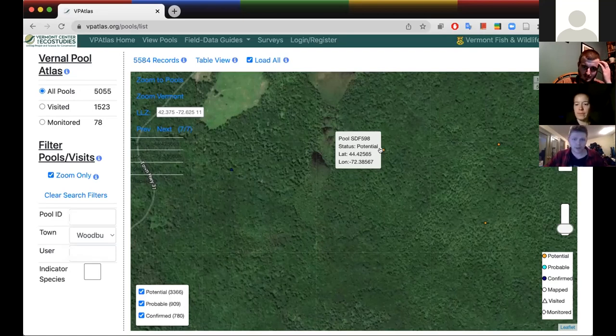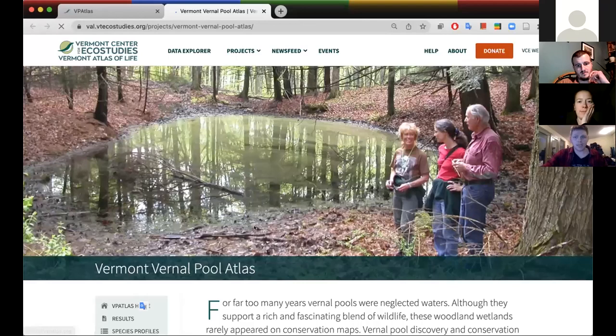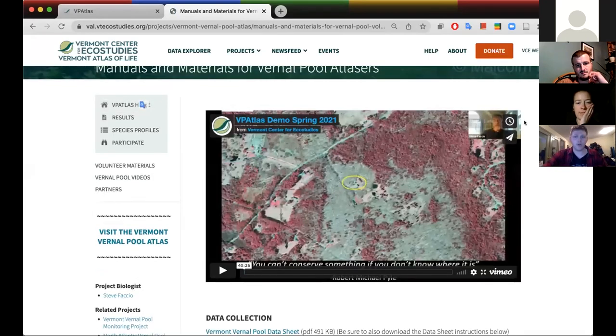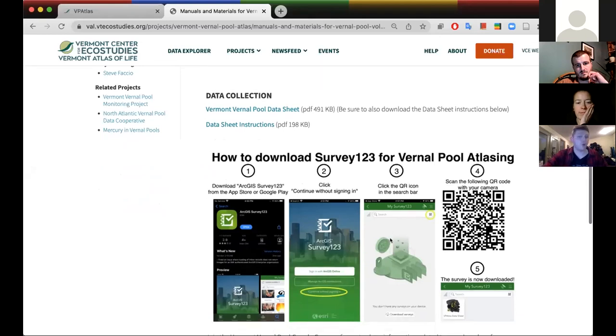If a pool is found but not mapped, the next time the land changes ownership, the pool might get developed because nobody knew it was there. You can do that legwork yourself, get these pools on the wetland map. It's really easy to submit — you can just sign up right on the website. There are resources to help, including species profiles going over how to identify egg masses of all the species you might find, a video going over how to use the website, and a downloadable data sheet for your phone.